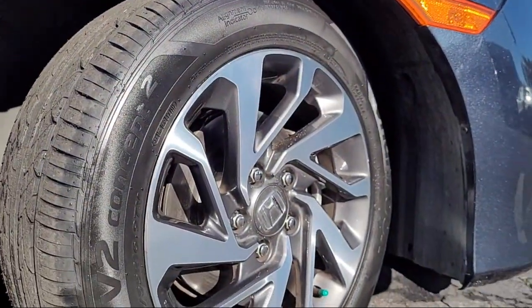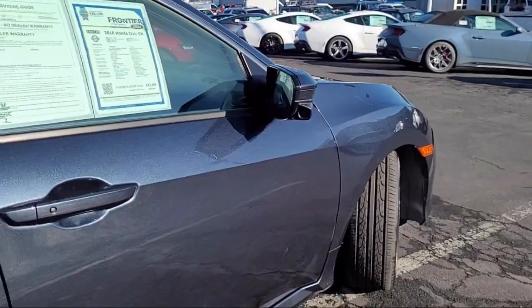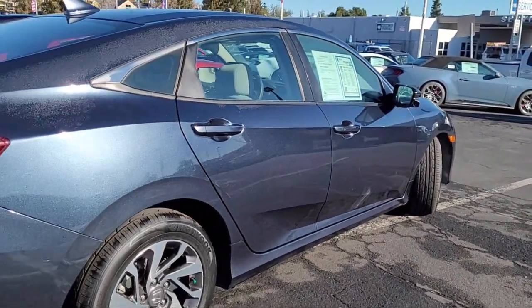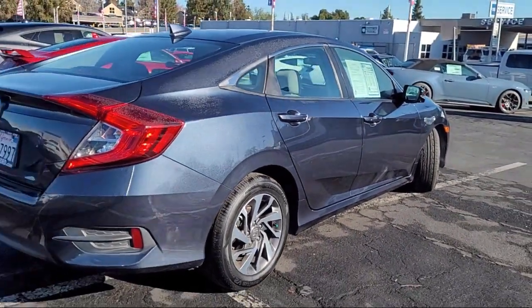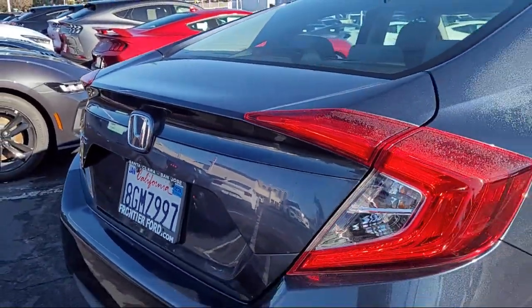Electronic stability control, alloy wheels, speed sensing steering, heated door mirrors, 8 speaker audio system, 180 watt AM FM HD Sirius XM audio system, and has less than 75,000 miles on the odometer.